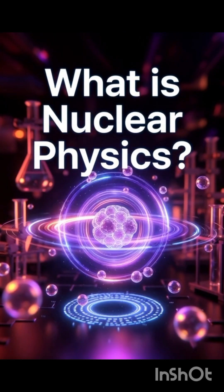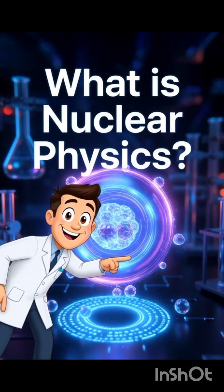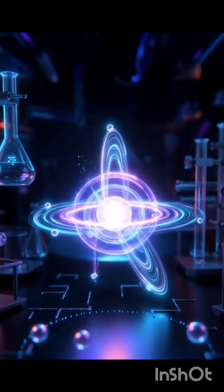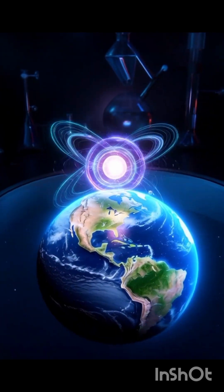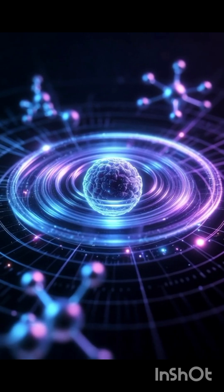Hello friends! Today we're going to learn, in a very short time, what exactly is nuclear physics. The world around us is built on the foundation of the atom, and the science that explores the deep mysteries hidden inside that atom is called nuclear physics.